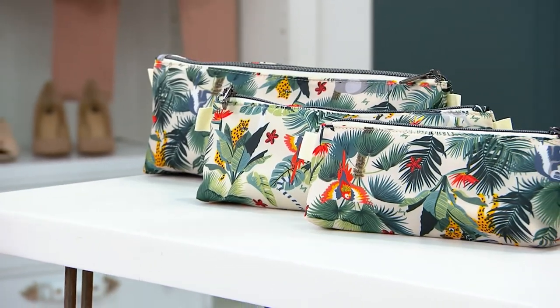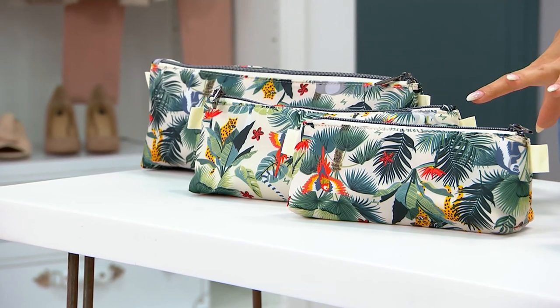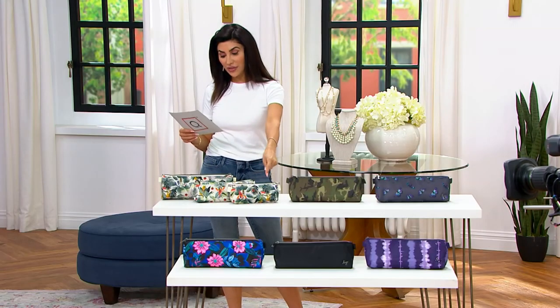Three different organizers that you are getting for that one price — $45 and change. That price does go up at the end of this day, so do not wait. You get all three of these sizes.